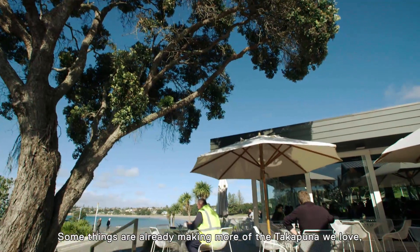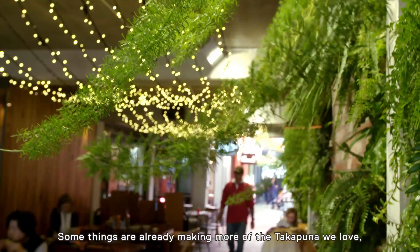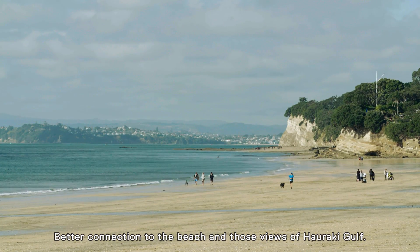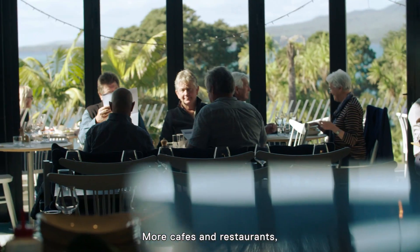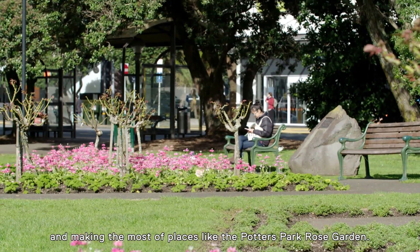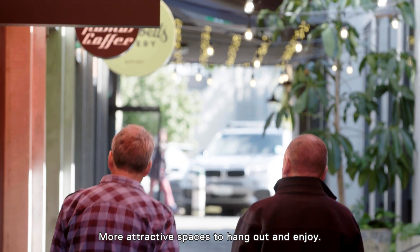Some things are already making more of the Takapuna we love, so what could make it even better? Better connection to the beach and those views of Rangitoto, more cafes and restaurants, and making the most of places like the Potter's Park Rose Garden — more attractive spaces to hang out and enjoy.